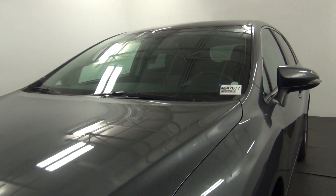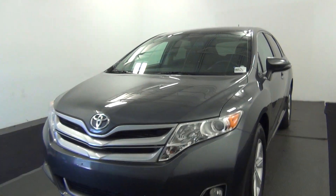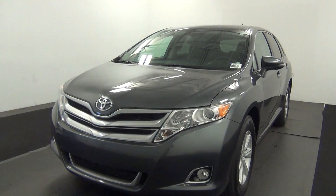Welcome. Today we're going to do a walk around a 2013 Toyota Venza, stock number AB47677.